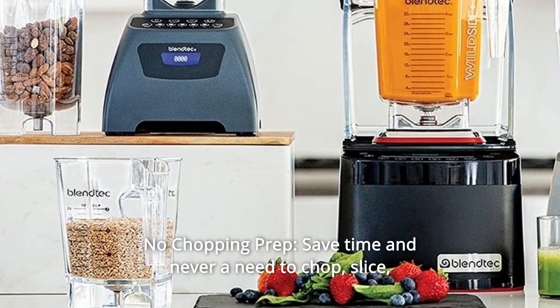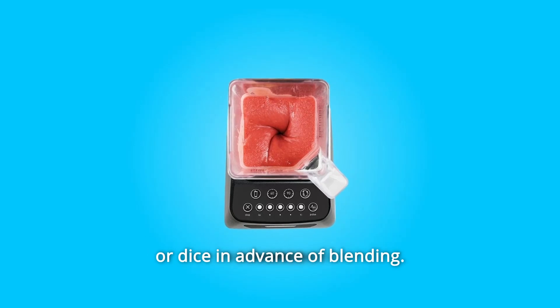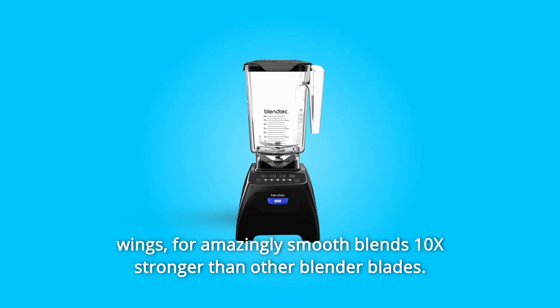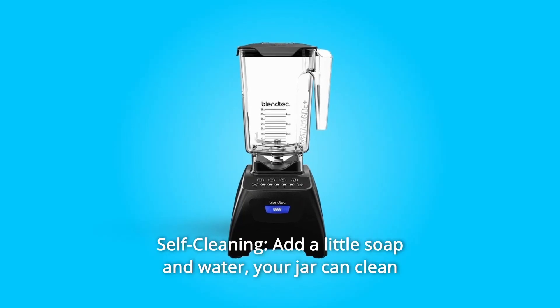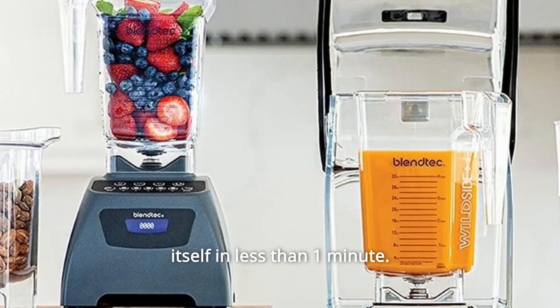Number 6: No chopping prep. Save time — never a need to chop, slice, or dice in advance of blending. Patented blade is 80% thicker, stainless steel forged with wings for amazingly smooth blends — 10x stronger than other blender blades. Number 7: Self-cleaning. Add a little soap and water and your jar can clean itself in less than one minute.